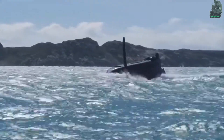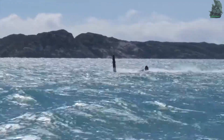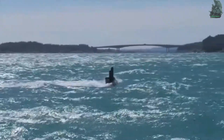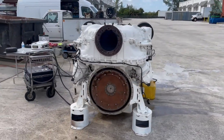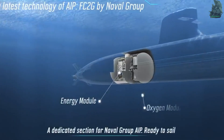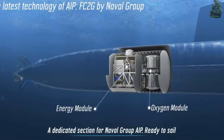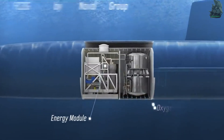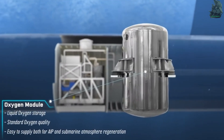The submarine uses two MTU 16V diesel engines producing 930 to 940 kilowatts, two 120-kilowatt fuel cells, and one 1,700-kilowatt electric motor driving a single seven-bladed skew-back propeller. The engine has a maximum speed of 20 knots or 37 kilometers per hour when submerged, and 12 knots when surfaced. The submarine has an operational range of 14,800 kilometers at 8 knots.